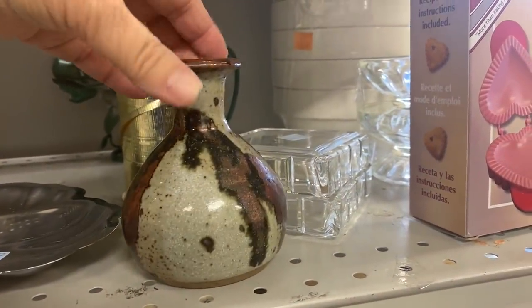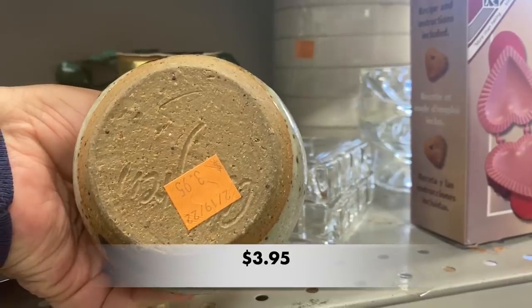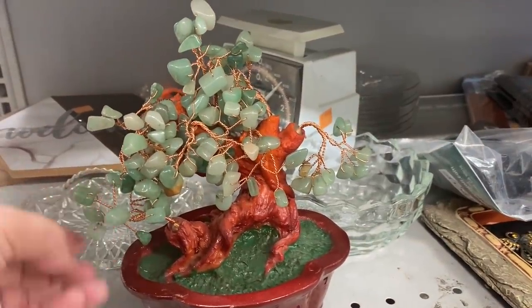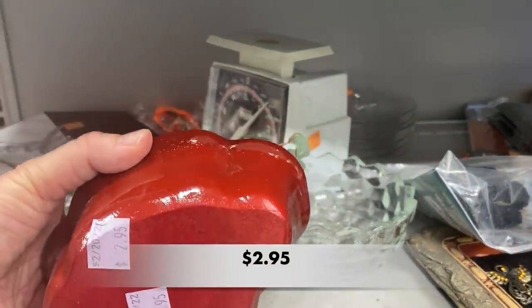This pottery piece had a great shape. I wish it had more blue tones in it or I would have picked it up. I also found a jade tree, but the quality was just not there.